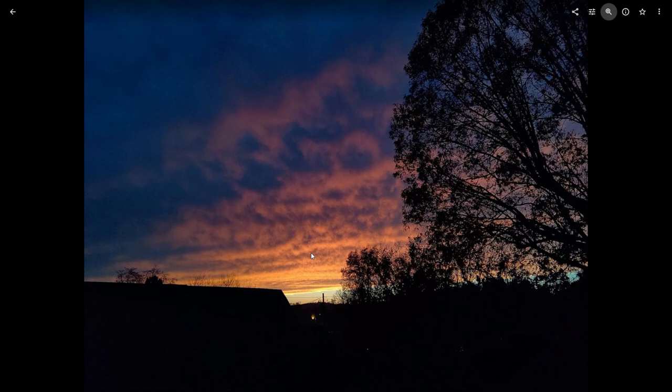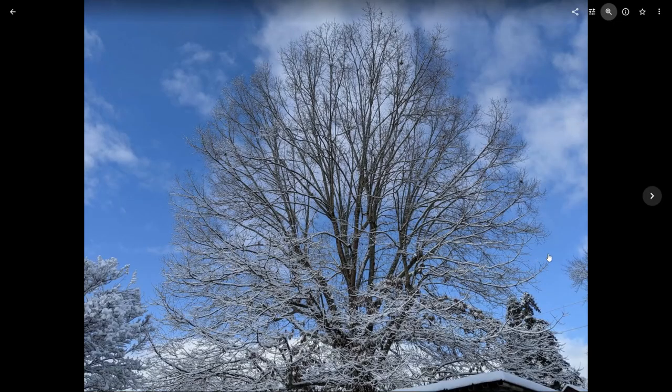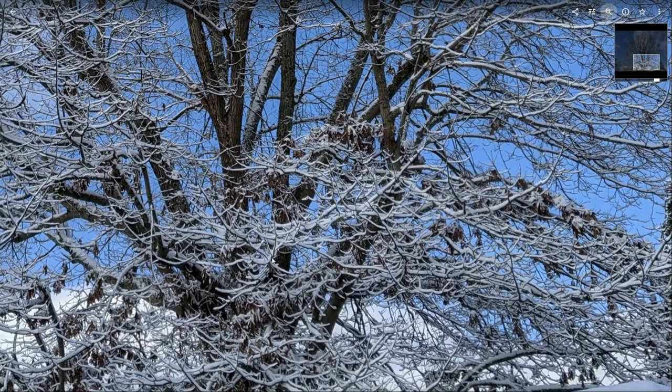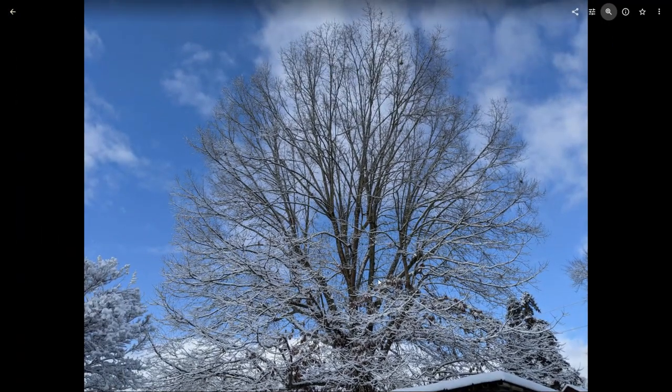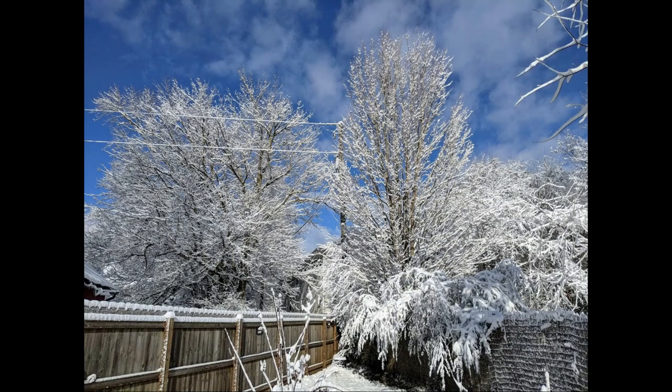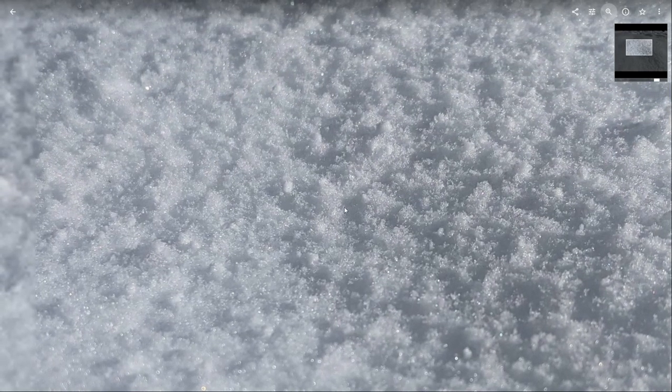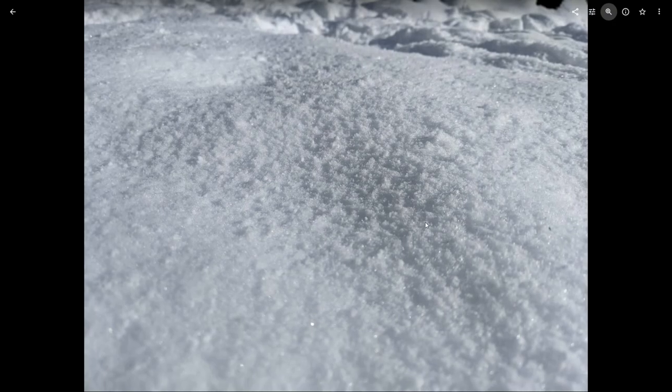It doesn't do great in low light — you get quite a bit of grain in low-light situations on the Duo — but overall the color reproduction was okay and this is totally passable to post on social media. Here is that same oak tree after a snowstorm that came through a few weeks back. The blue of the sky looks very natural, the details look quite good. I think that's a pretty solid photo. I've always been a fan of macro photography — getting up close to a subject to see a different angle of the world — and I think the Duo actually excels at this.